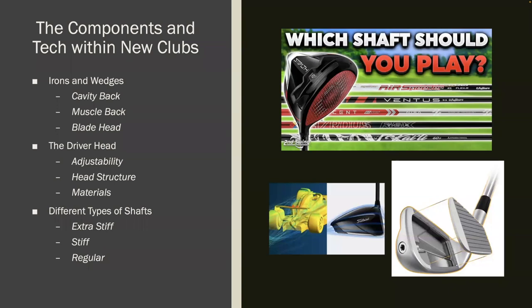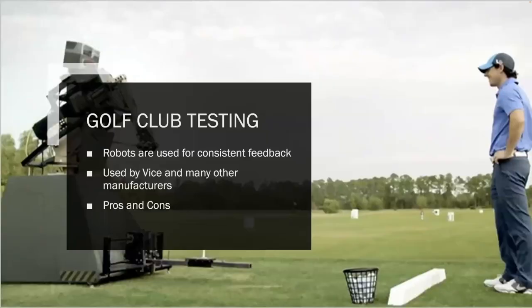Shafts are arguably one of the most important parts of the golf club, since they transfer force from you to the ball. There are extra stiff, stiff, and regular shafts. The shaft you choose depends on many factors: your swing speed, preferred ball trajectory, flight direction tendency, and distance control. The heads and grips only vary so much, but there are a ton of shafts out there. Since there are so many factors involved, many companies are now using robots to test clubs and golf balls to get the most accurate and consistent results.